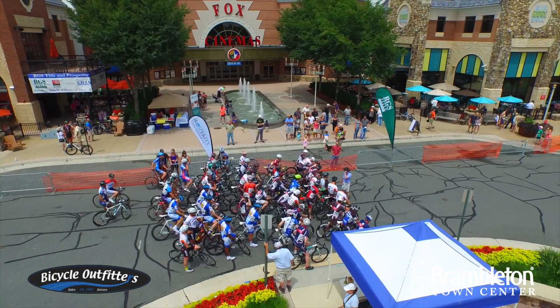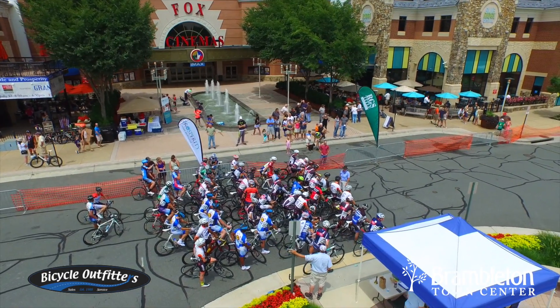I'm here today with Jason from Bicycle Outfitters right here in Brambleton. And how long have you guys been here in Brambleton? About two and a half years — opened in October of 2012.